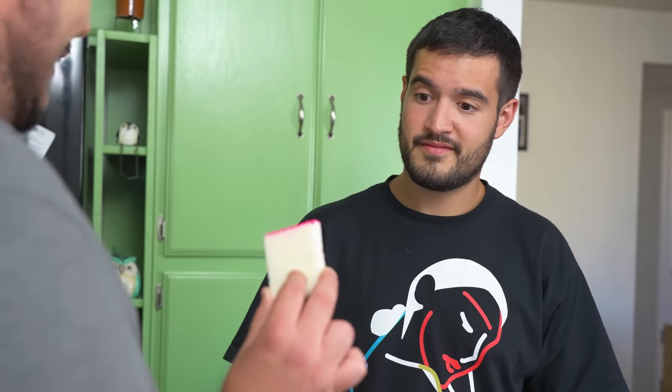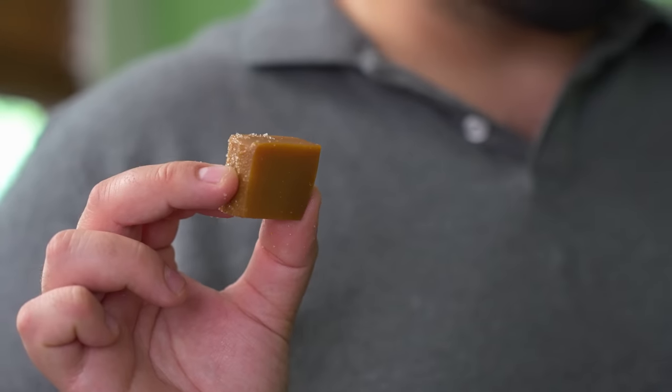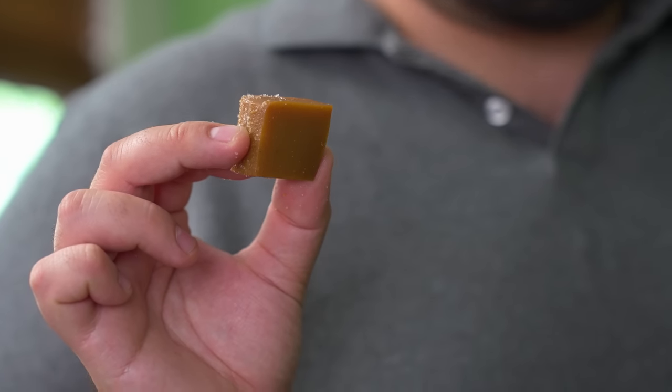And then we have alfajor — this one is made of coconut. And next, we have rollito de guayaba, or rolled candied guava. Not a fan of guava, but interesting. Next, we have ate de membrillo. It's a sweet jelly made from the pulp of a quince. Is it like quinceañera? No, quince is a type of fruit — it's like a pear, but harder.